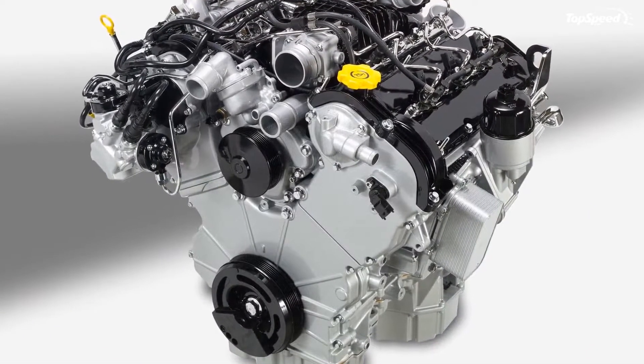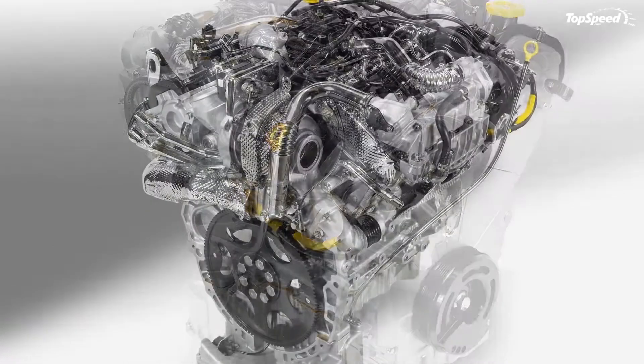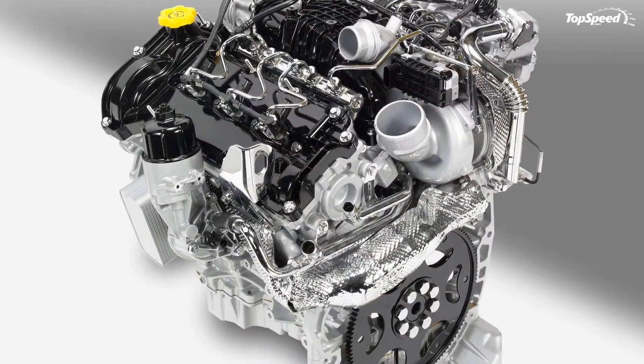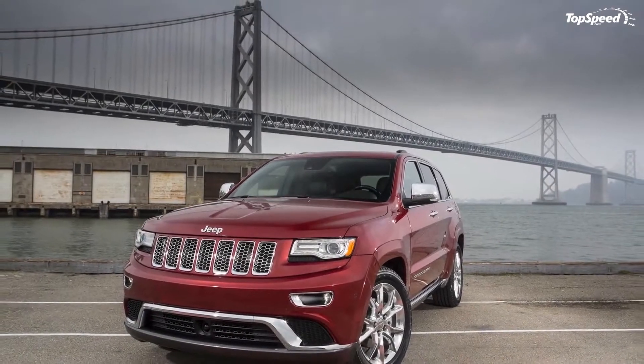There is also a new Grand Cherokee Summit version added to the lineup, plus a new array of advanced user-friendly technology features. Thanks to the new diesel engine, the Grand Cherokee will deliver the best-in-class fuel economy and driving range.